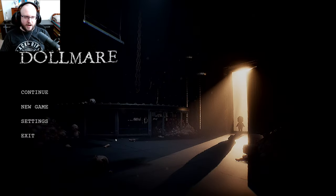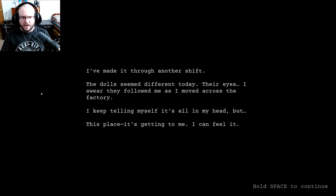Hey guys, welcome back to more Dolomare. We're going to be starting Day 3. I've been through another shift — it all seemed different today. Their eyes, I swear they followed me as I moved across this factory. I keep telling myself it's all in my head, but this place is getting to me.